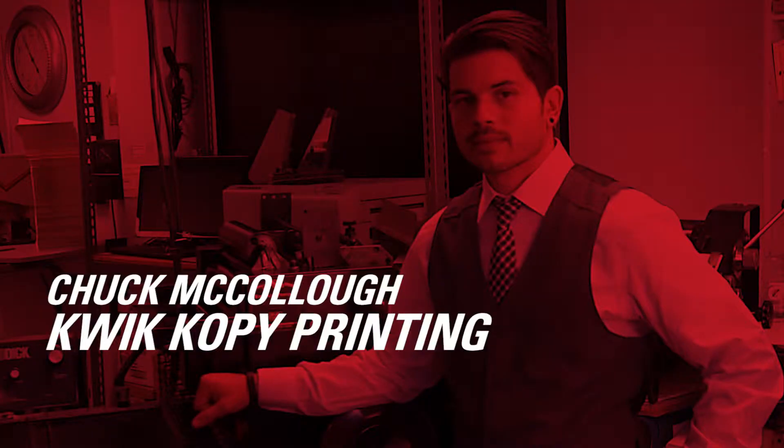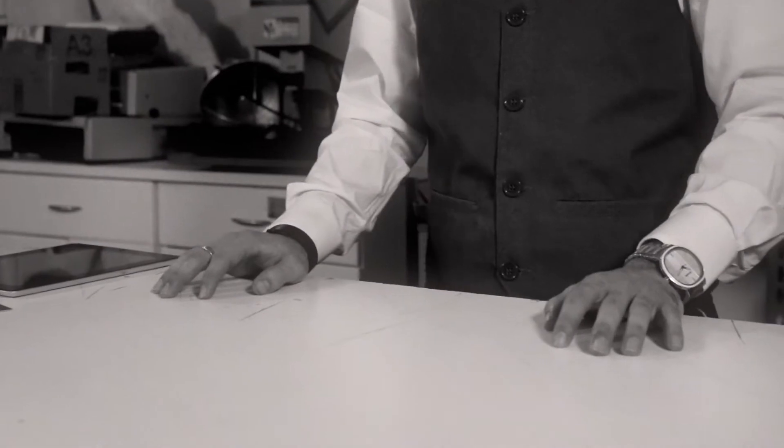My name is Chuck McCullough and I work at Quick Copy Printing Mission Viejo. We are a small business that operates with a large network, so we have a large client base. We're considered a quick printer, so what we specialize in is turning things around very fast. The number one thing that differentiates us from our competition is our speed, the speed in which we do things.